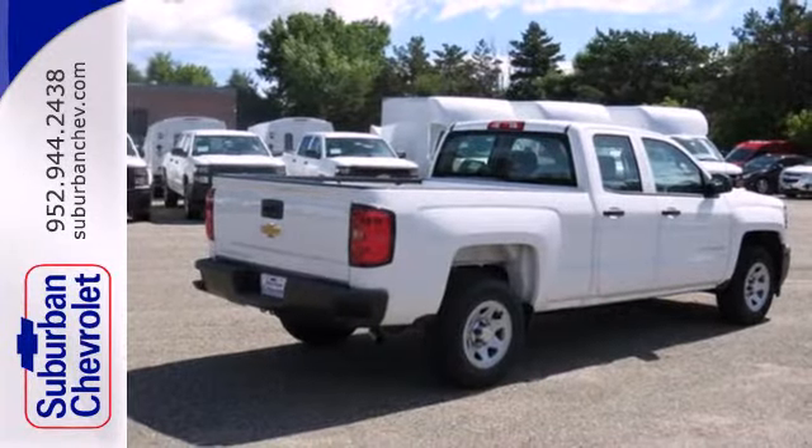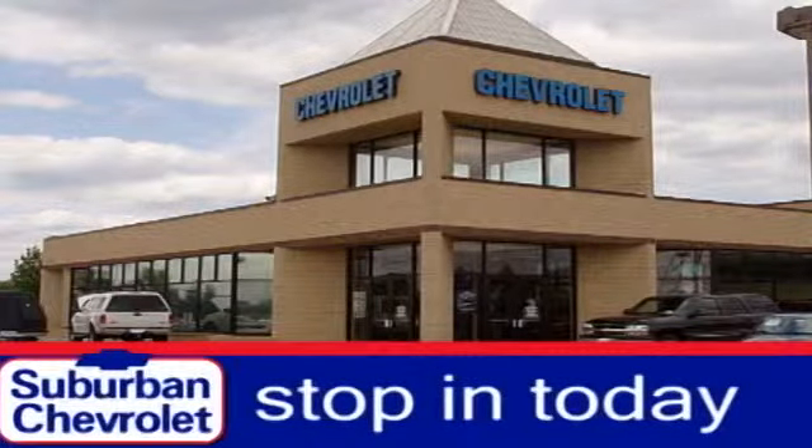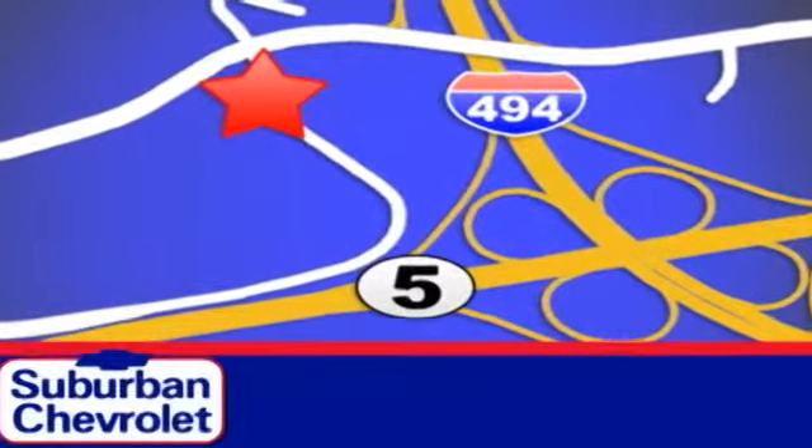Put this pickup to the test. Come in today. Stop in for a no-obligation test drive and shop over 16 acres of inventory. We are conveniently located in Eden Prairie at Highway 494 and Highway 5.